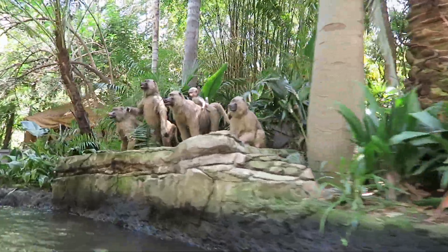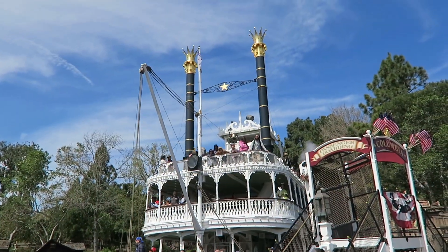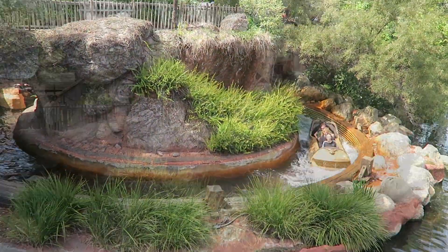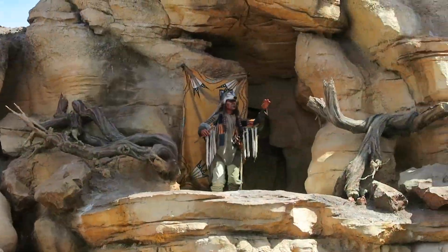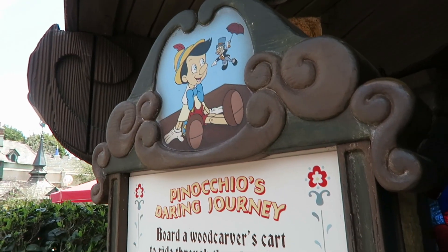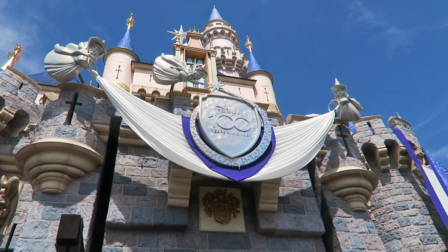I went over to Adventureland. We can go on a jungle river adventure. Time to go around the Rivers of America. That concludes our super short trip to Disneyland to check out Toontown and ride on a few relaxing attractions.